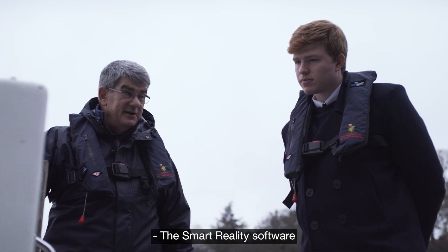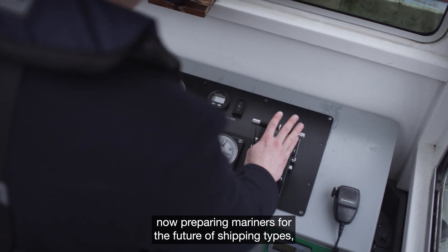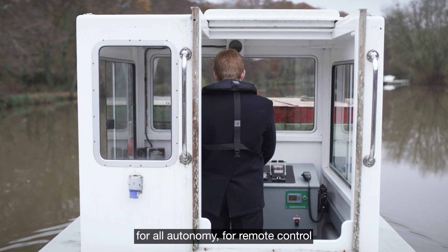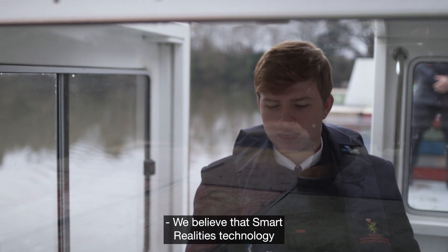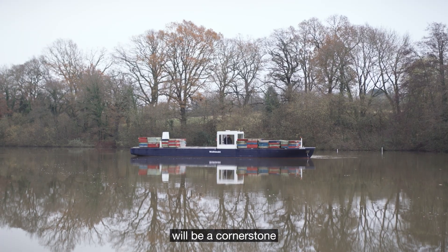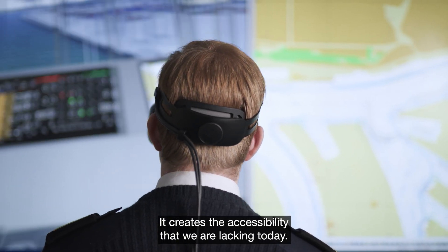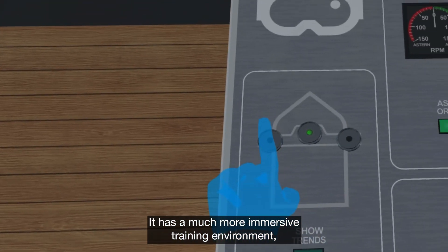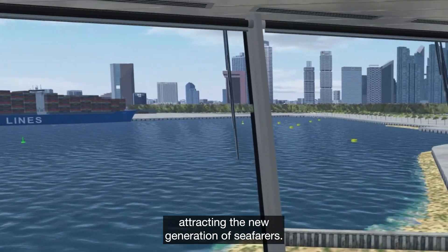The smart reality software produced by Ward Scylla is now preparing mariners for the future of shipping types, for all autonomy, for remote control, and for current seafarers as well. We believe that smart reality technology will be a cornerstone in the future of maritime blended learning. It creates the accessibility that we are lacking today and has a much more immersive training environment, attracting the new generation of seafarers.